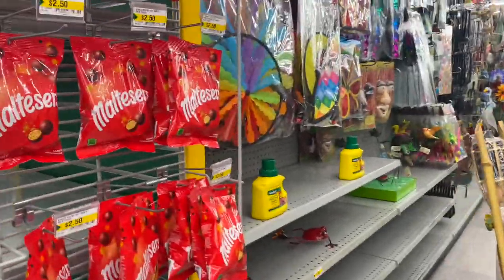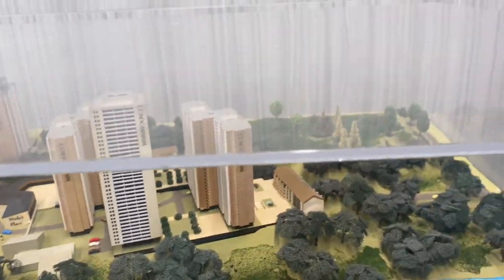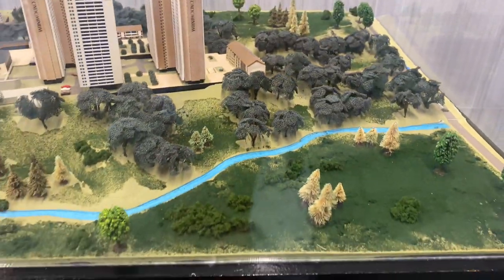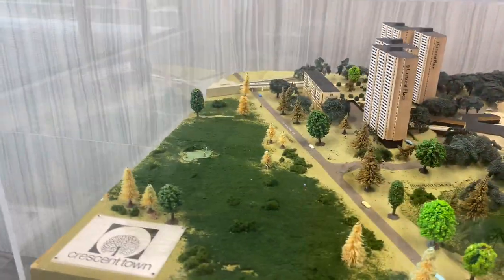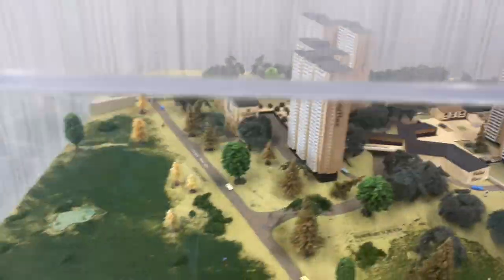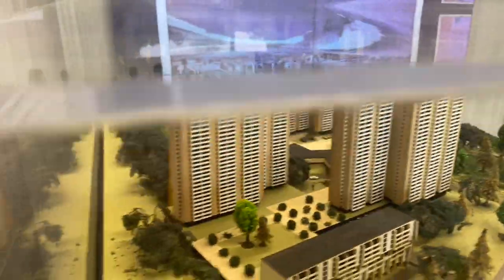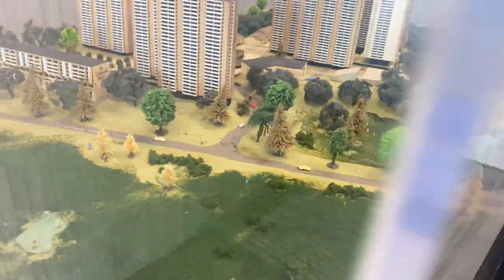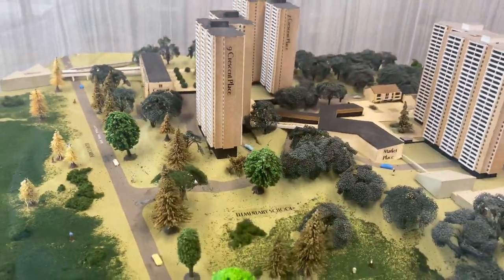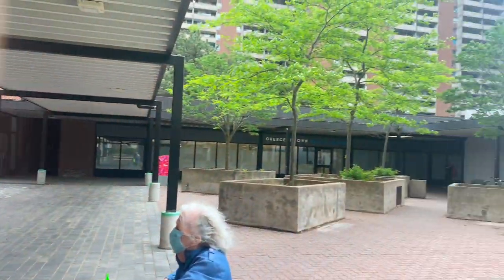We have to go to the apartment management office. There are some documents to take care of. We have to go to see the apartment design. This is our apartment.